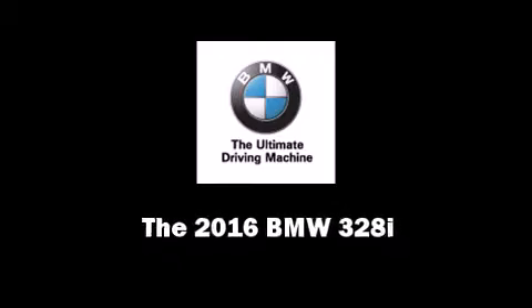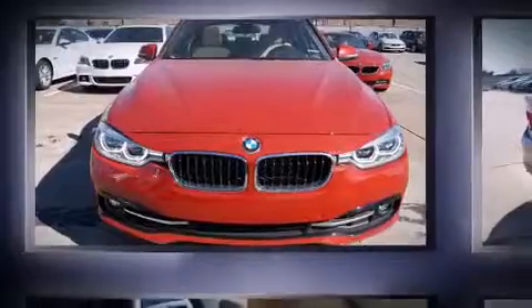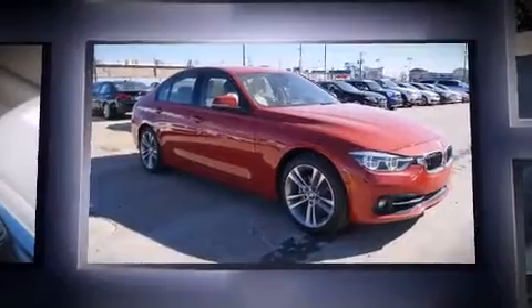Introducing the 2016 BMW 328i. This four-door, five-passenger sedan offers the features and options for which you've been searching.